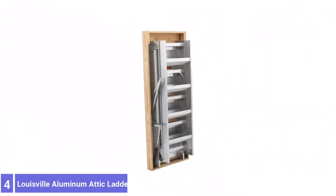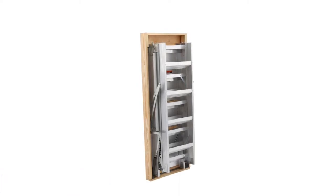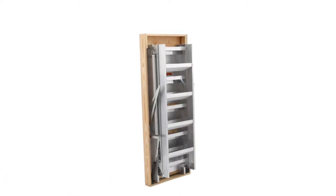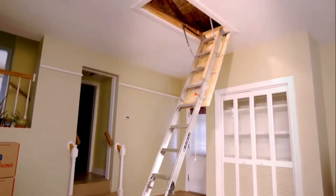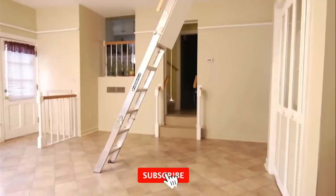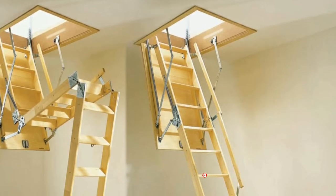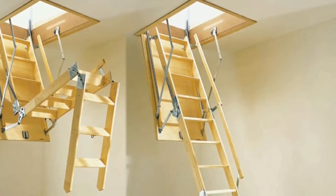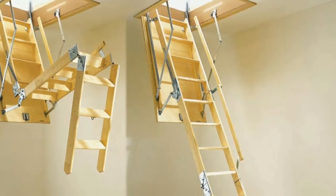Number 4: Louisville Aluminum Attic Ladder. The Louisville Ladder Aluminum Attic Ladder is a lightweight folding attic ladder with heavy-duty power. It can support as much as 350 pounds and can be used with attic openings of either 22.5 inches by 63 inches or 25 inches by 63 inches. It fits ceiling heights from 10 to 12 feet. When not in use, the aluminum attic ladder can be folded up into three sections for easy storage.